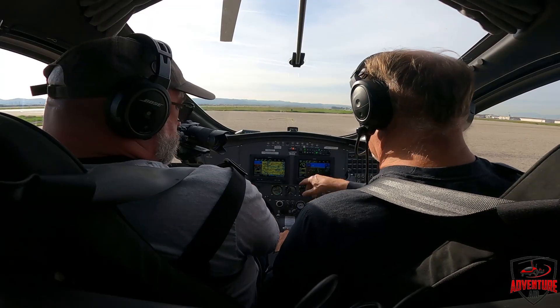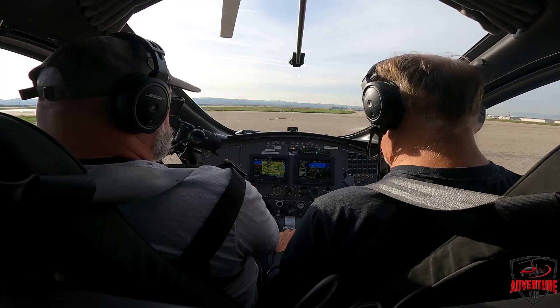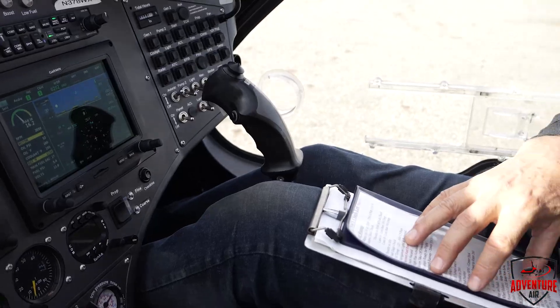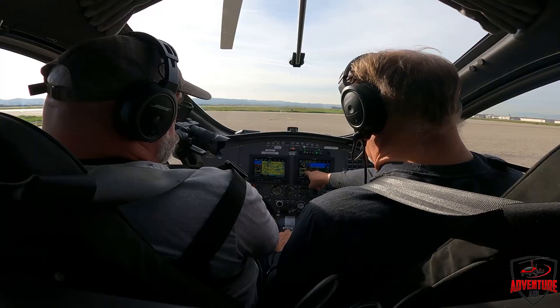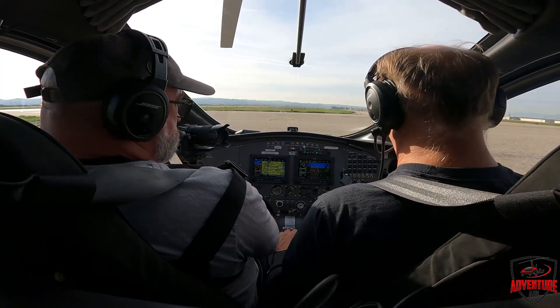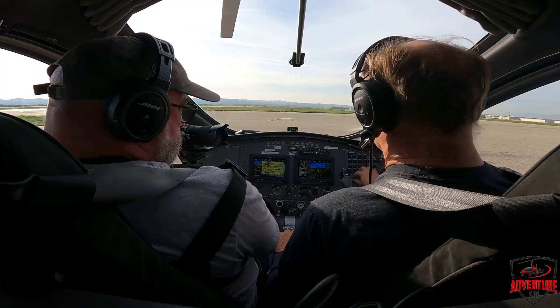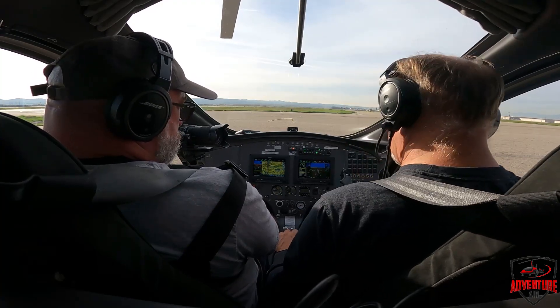Back to our checklist. Fuel gauge says we have 17 gallons — that should be plenty; we only burn about four or five gallons an hour. Oil temperature is above 120 degrees, it's 180, so that's fine. We'll turn on navigation lights and a strobe. We're also going to turn on the second fuel pump for takeoff — that's a good safety thing to do. Doors are secure — my door is good, your door is good. Perfect. We're going to roll up to the line.